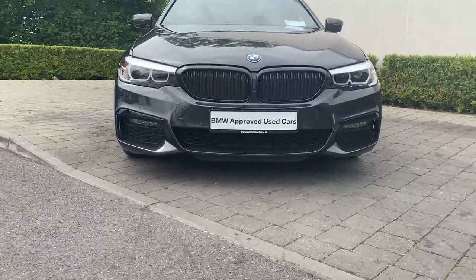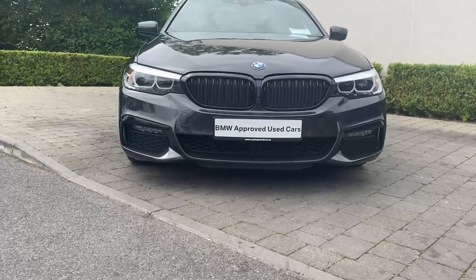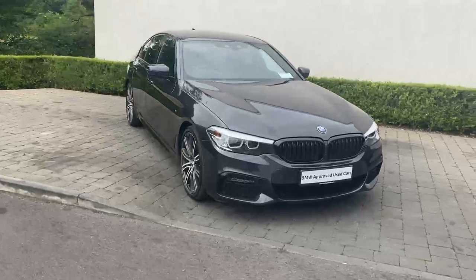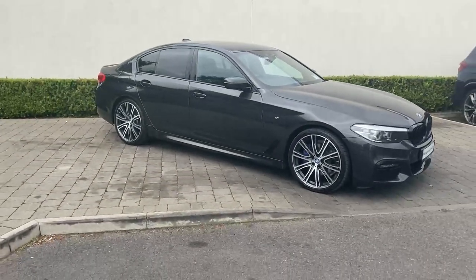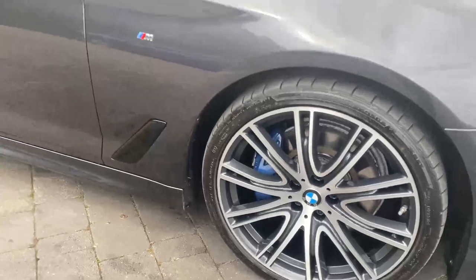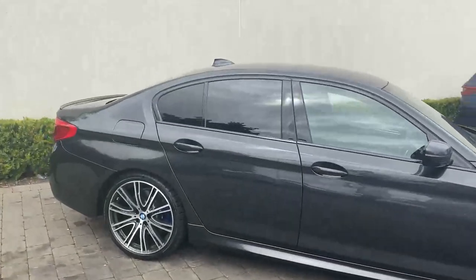As we look to the front of the car, this has the automatic front LED lights with the LED front fog lights, black kidney grills, and the M Sport exclusive front bumper. Looking to the side of the vehicle, you're going to see the car has the upgraded 20-inch alloy wheels with the blue brake caliper option.